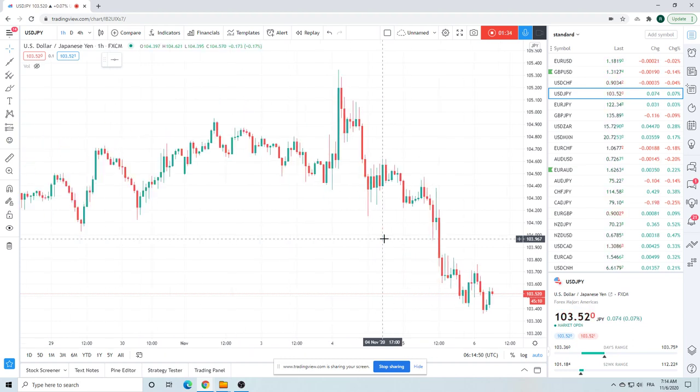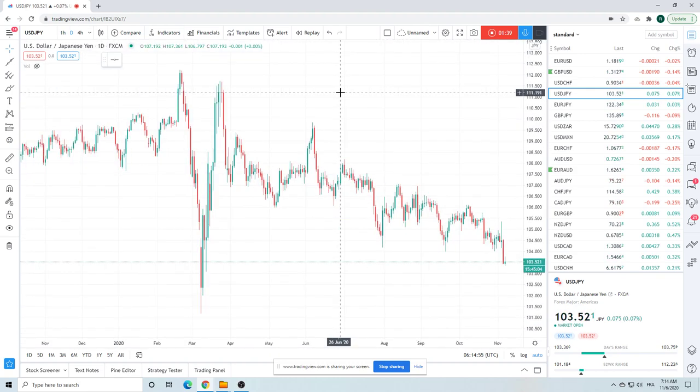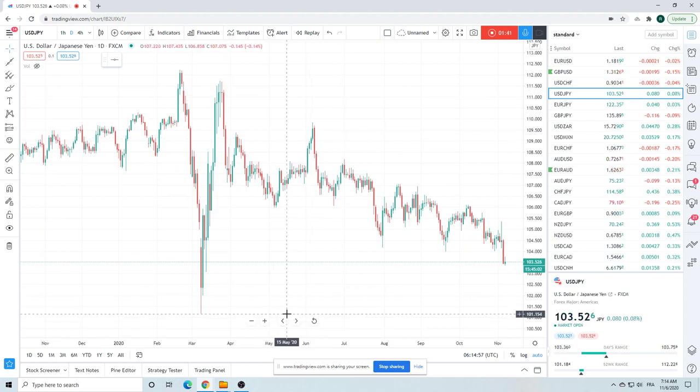Dollar/Yen looks like we're going to head down to 102 — so we've got another 150 points on this move, maybe down to 101. Try and be core short Dollar/Yen here.